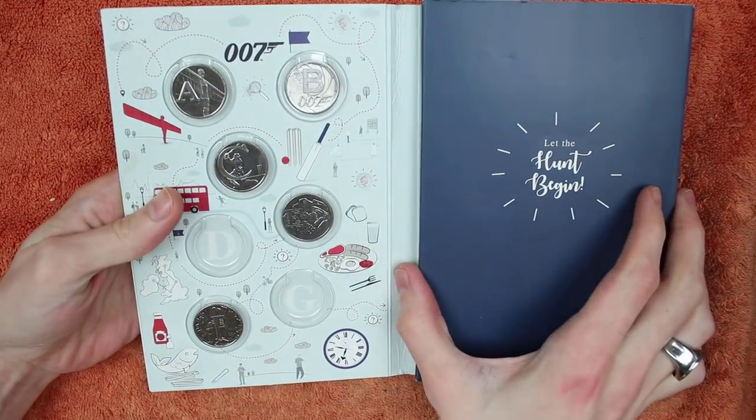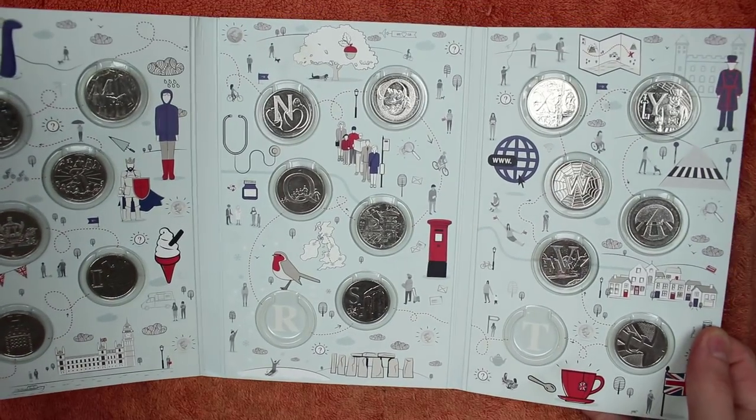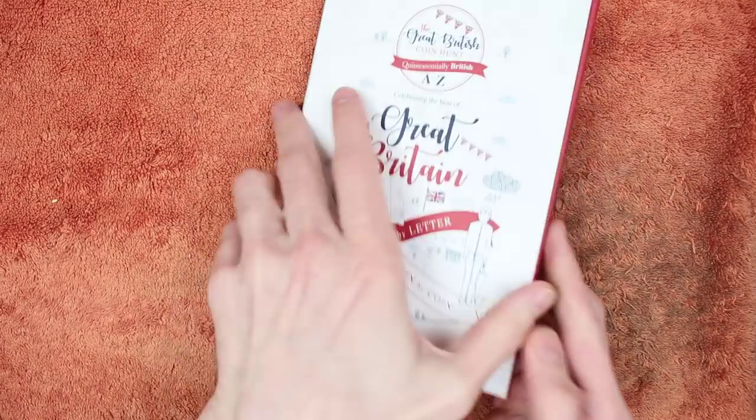So 2018's progress: we are missing the letter D, G, R, and T. For those that don't know, every letter of the alphabet has something quintessentially British printed on it, issued in 2018 — which is this book — but also 2019, which is this book.